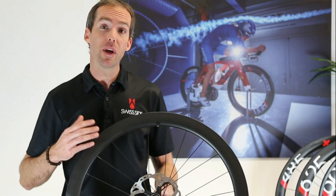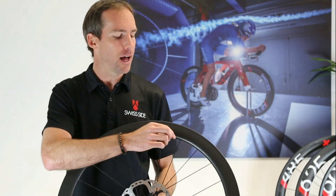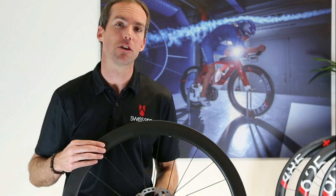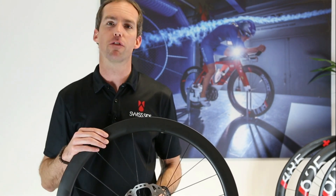The new wheels are also built with aerospokes with hidden nipples. The hidden nipples are really important for reducing the aerodynamic drag and in particular the rotational drag of the wheel, which we've learnt from our research.